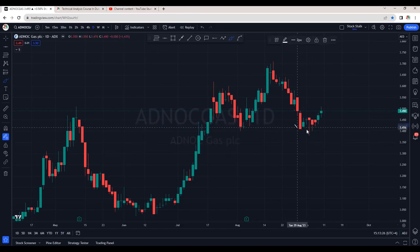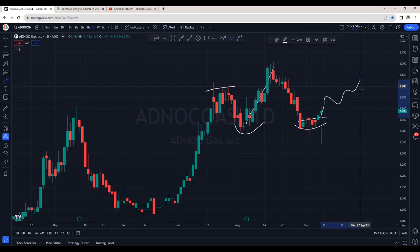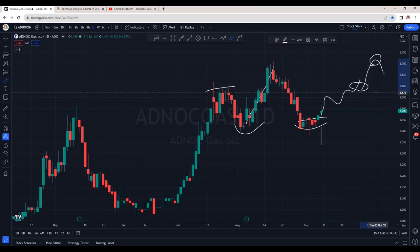Smash that like button! Atenogas is taking good support right at the previous level where it moved to the upside, breaking the previous resistance, and we are seeing bullish momentum right into the same area. There are good chances it can continue its upside momentum. Next resistance area is around 3.60 and then potentially it can retest 3.70 as well.